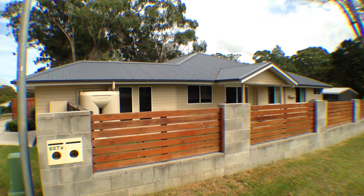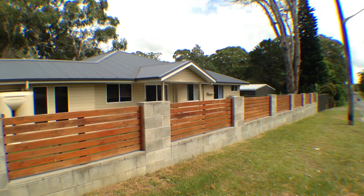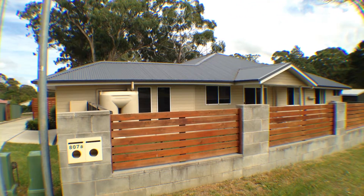Welcome to 807A Madawi Road, Madawi. Only a few years old, this property will be sure to impress.